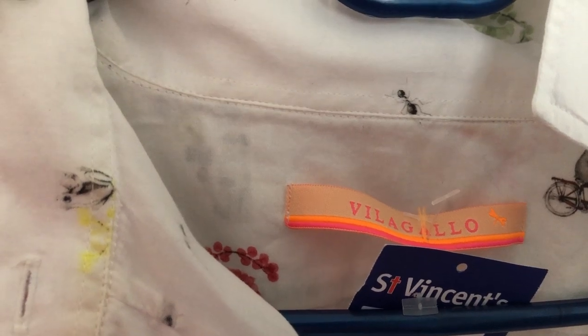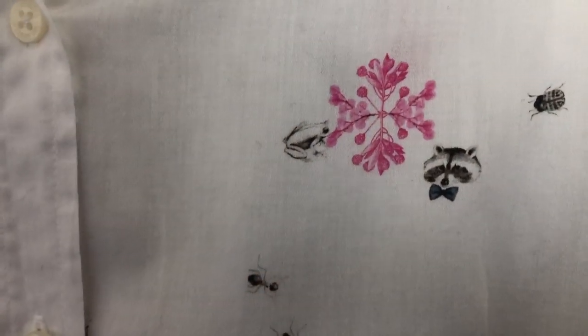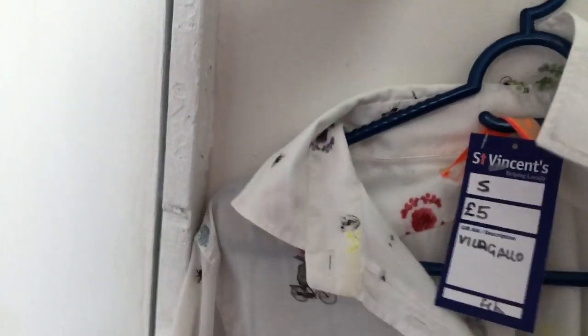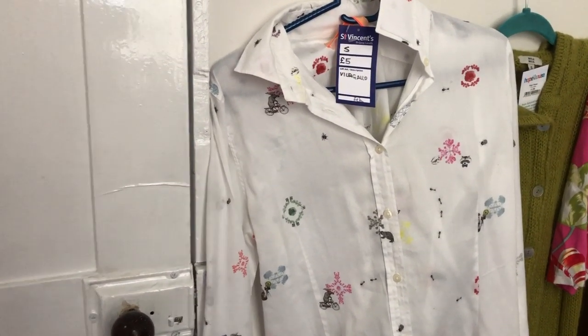Then I've got this shirt — I don't know how you pronounce it, Villargue? I paid £5 for it. It's got bicycle print with a moose riding it, a turtle, ants, little bugs, and a raccoon wearing a bow tie. There's a koala with a straw hat, something with an umbrella — there's lots going on in this shirt. I paid £5 for it and I think I'm going to try about £25 on this one. I haven't priced this one up yet, so we'll see.